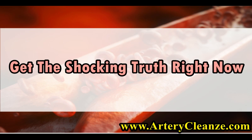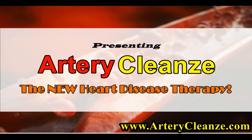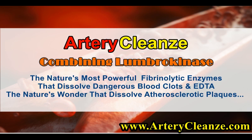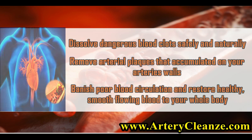Get the shocking truth right now. Presenting Artery Cleanze, the new heart disease therapy. Combining Lumbrokinase, nature's most powerful fibrinolytic enzymes that dissolve dangerous blood clots, and EDTA, nature's wonder that dissolves atherosclerotic plaques. Dissolve dangerous blood clots safely and naturally. Remove arterial plaques that accumulated on your arteries' walls. Banish poor blood circulation and restore healthy, smooth-flowing blood to your whole body.